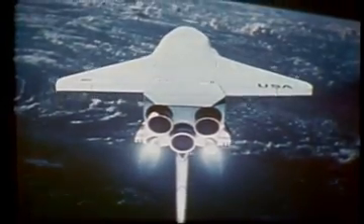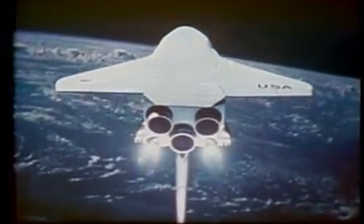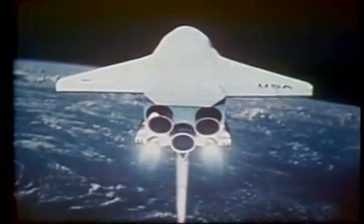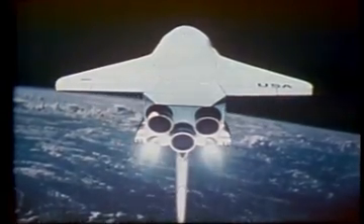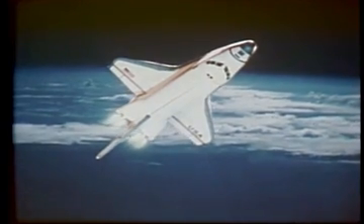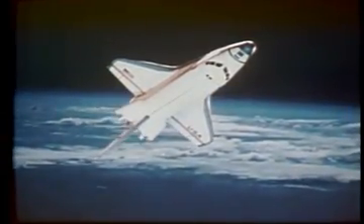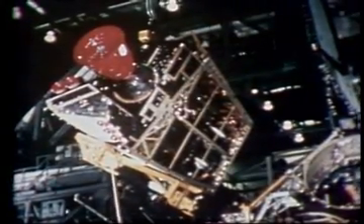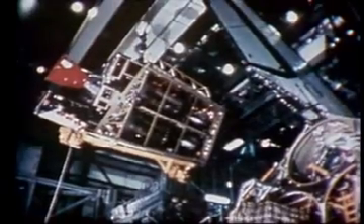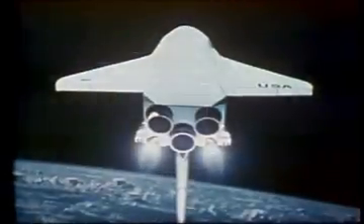After the main engine shutdown, the two engines of the orbital maneuvering system ignite, each delivering 6,000 pounds of thrust for the final portion of ascent into Earth orbit. During the mission, these engines will be used for major maneuvers such as circularizing the orbit, rendezvous with other orbiting spacecraft, changing orbits, and finally for the burn out of orbit and return to Earth. The fuel the orbital maneuvering system engines burn is contained in tanks within the aft pods. This fuel is hypergolic — when mixed together, it ignites. The combined thrust of the orbital maneuvering system engines is 12,000 pounds.